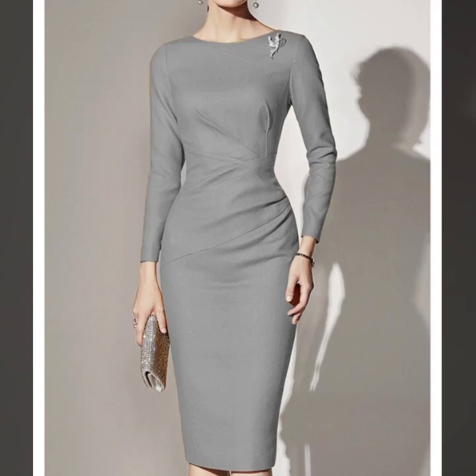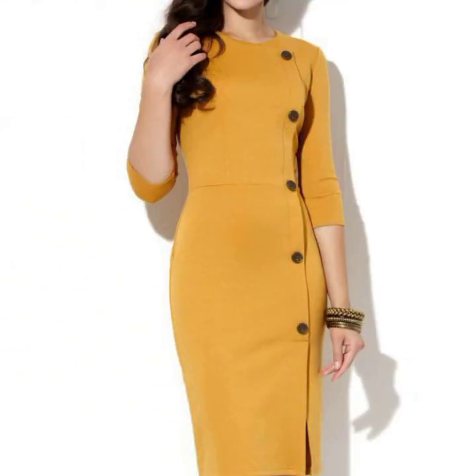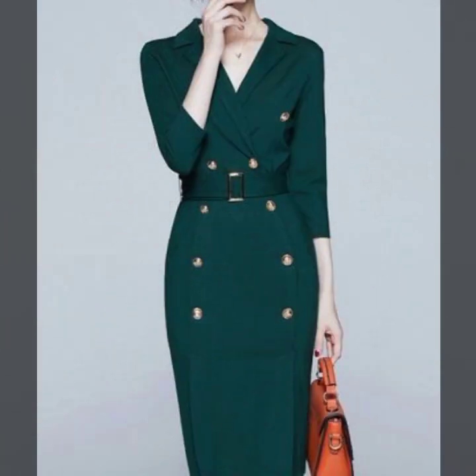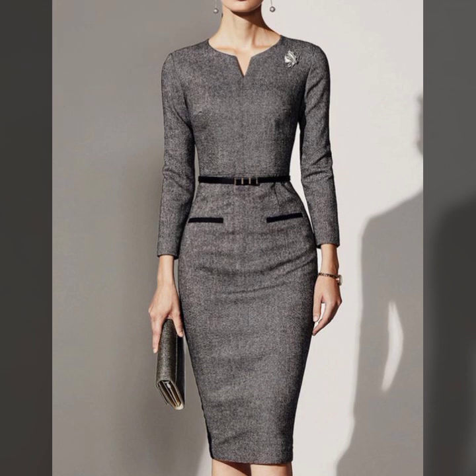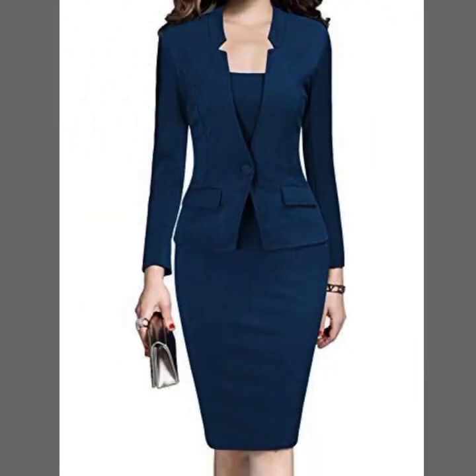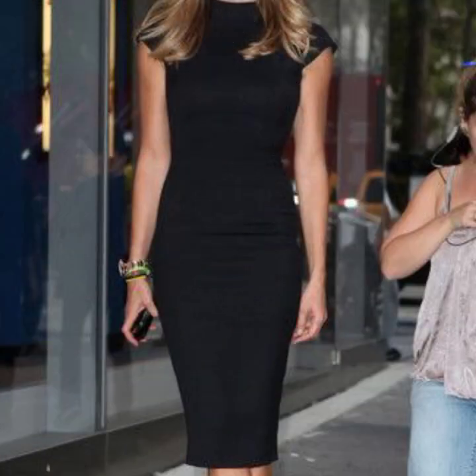Assalamu alaikum friends, welcome back to my YouTube channel, My Fashion Studio. I hope you are fine, happy and healthy. I am presenting the most upcoming and most trending western businesswoman bodycon sheet dresses and bodycon pencil dresses. I hope you like this video and enjoy this collection — styles you can wear in any office routine, professionally, businesswoman style dress.